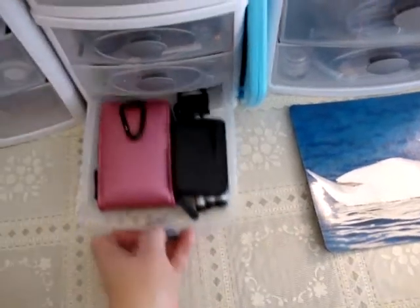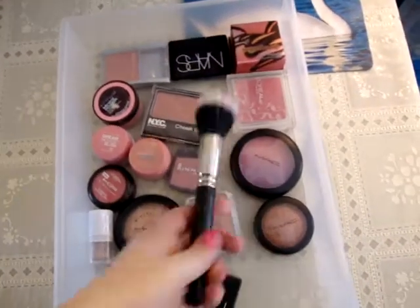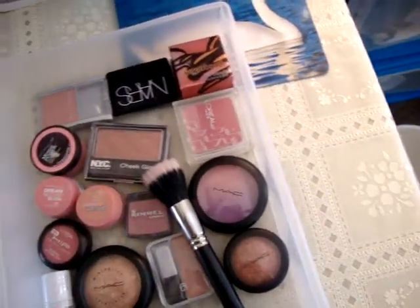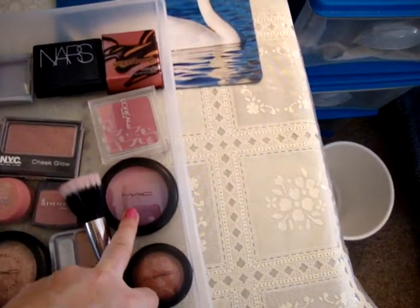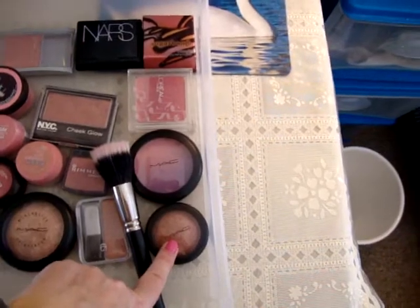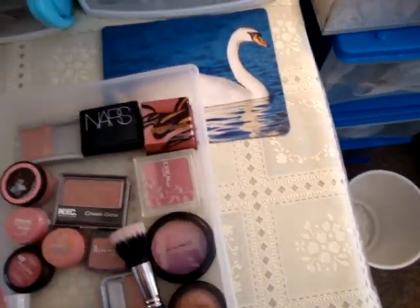The bottom drawer is just my camera case, battery charger, and tripod. Over here are my blushes and highlighters — I keep the Mac 187 brush in here because that's what I use to apply blush and highlighter. My blushes are mainly NARS Orgasm and Deep Throat, that Mac one from the spring color forecast collection which I'm wearing today, Mac Super Duper Natural from the holiday collection, Mac By Candlelight highlighter from Warm and Cozy, Benefit Sugar Bomb, and the rest are drugstore.